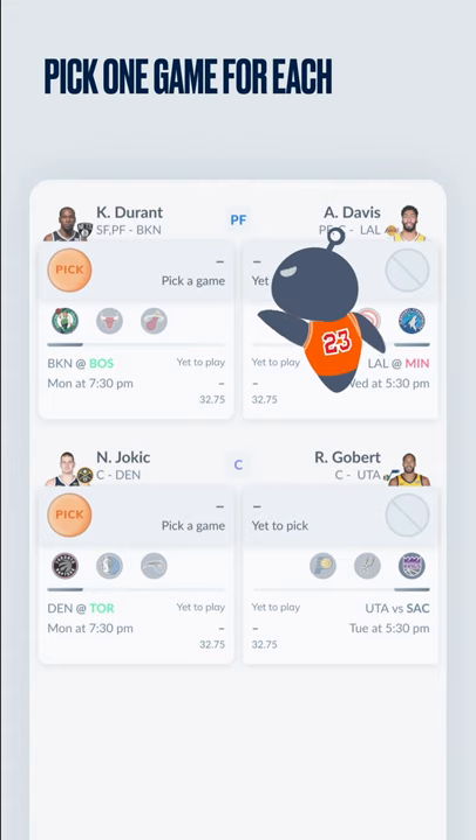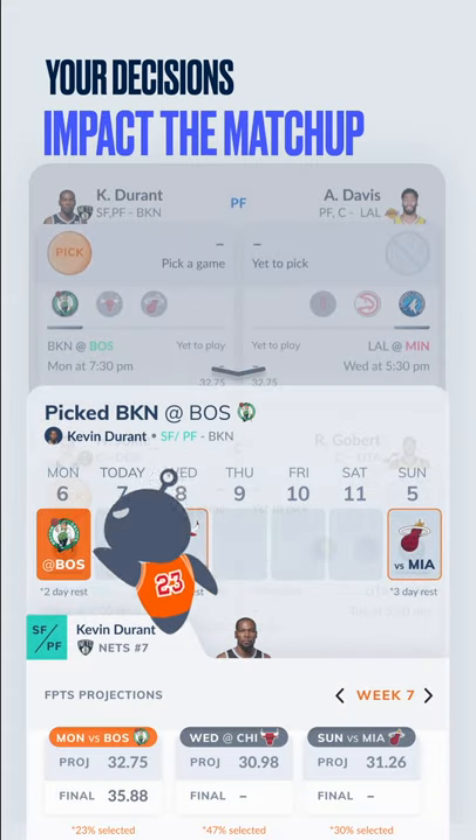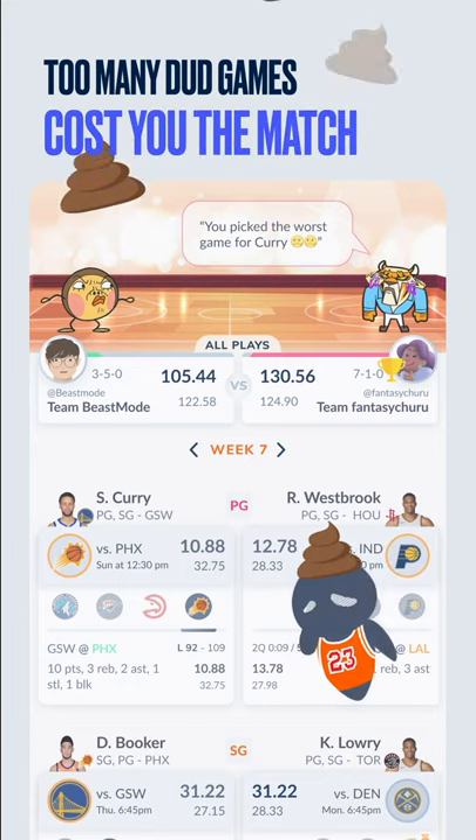Every week you must pick one game for each of your starters to count towards your total score. This means your decisions can significantly impact the outcome of your matchup. Picking games your player performs well in will be rewarding, but picking too many dud games can cost you the matchup.